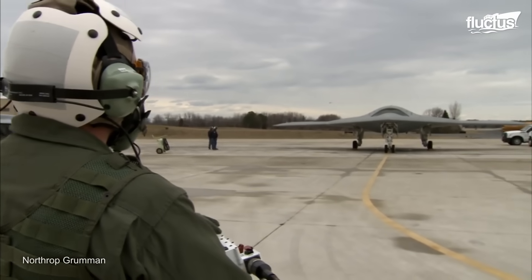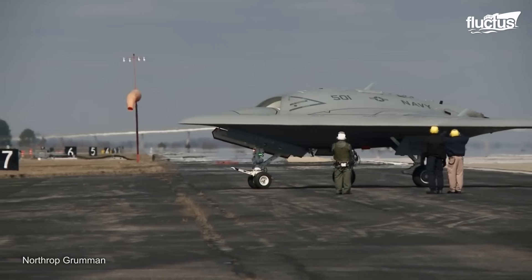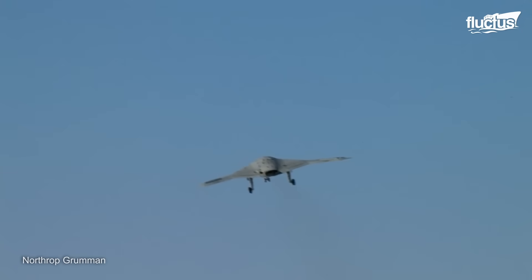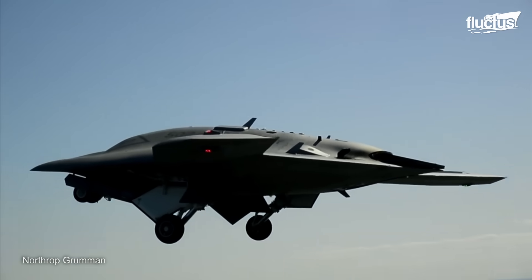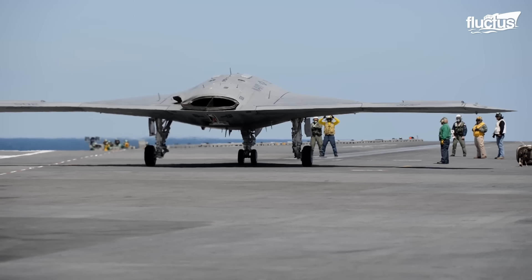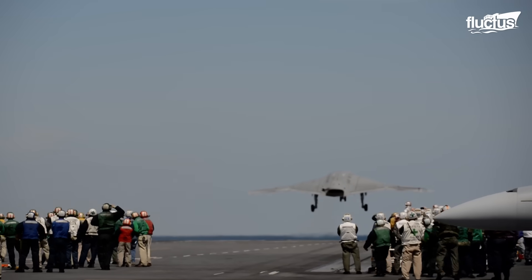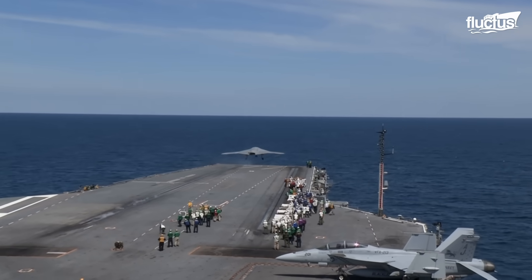Finally, in 2011, the X-47B made its first flight at Edwards Air Force Base in California, where it climbed to an altitude of 5,000 feet, performing basic maneuvers to collect test data and test the aircraft's guidance systems. After these first successful tests, the aircraft proceeded to be used for launches from aircraft carriers, beginning with the first take-offs from the USS George H.W. Bush using the catapult system.